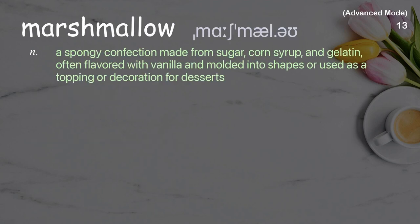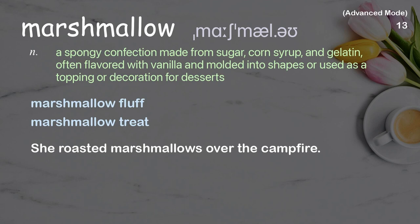Marshmallow. A spongy confection made from sugar, corn syrup, and gelatin, often flavored with vanilla and molded into shapes or used as a topping or decoration for desserts. Examples: marshmallow fluff, marshmallow treat. She roasted marshmallows over the campfire.